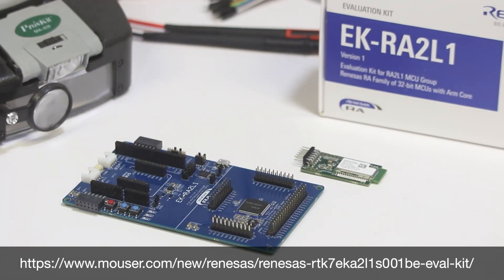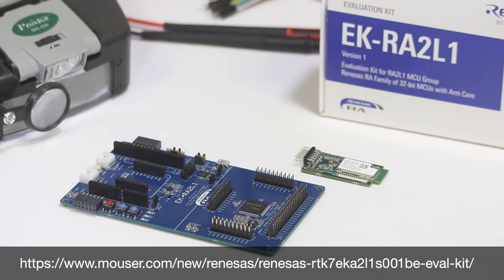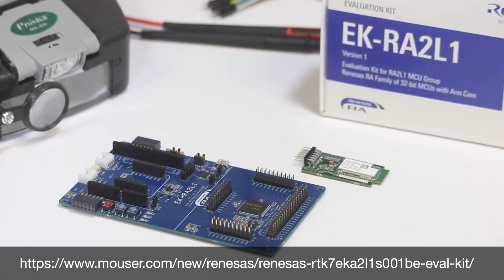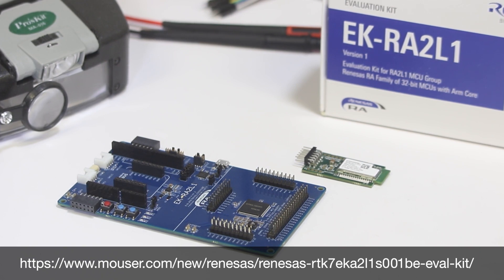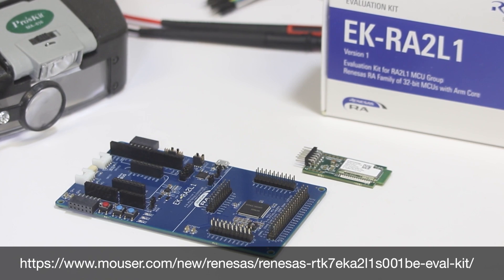The Renesas RA family of 32-bit microcontrollers delivers the promise of a secure, connected, and intelligent IoT. It enables a wide variety of in-product designs and is the perfect base for a platform thanks to its excellent scalability and ease of use. Getting started is now even easier with the Renesas EK-RA2L1 Evaluation Kit for the RA2L1 MCU group. For more information about the evaluation kit for the RA2L1 MCU group, click the link below. Like and subscribe to Mauser's YouTube channel and click the bell to be notified for new episodes.